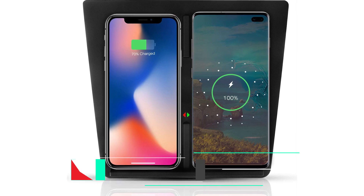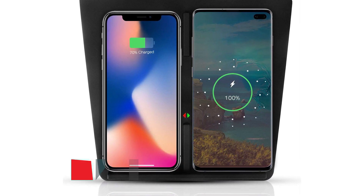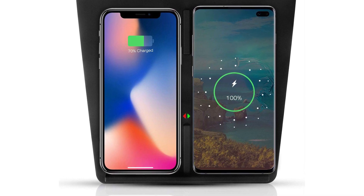Some other improvements to the Model Y over the Model 3: it comes with a wireless phone charger — QI — that provides up to 15 watts of power for your wireless devices, which is very nice. A third-party wireless charger in the Model 3 is already great, so having it built in is a welcome addition.